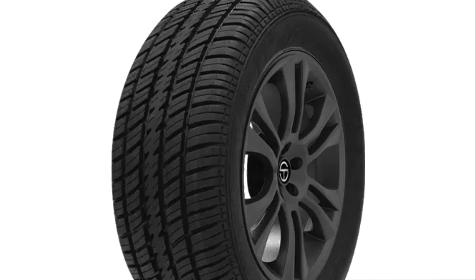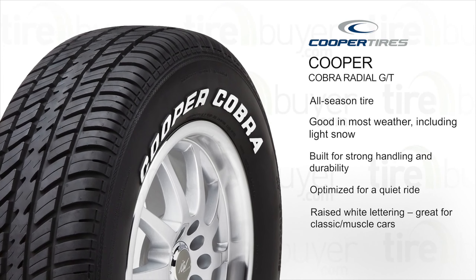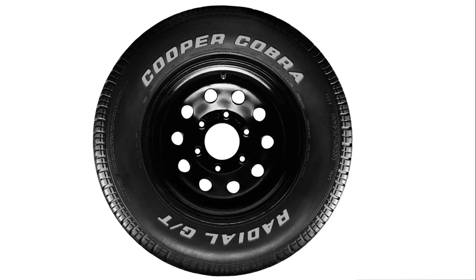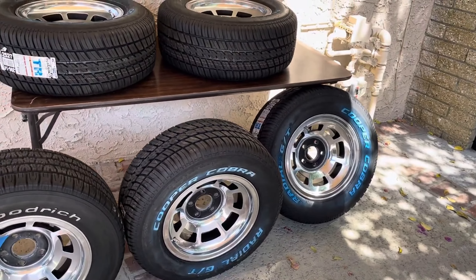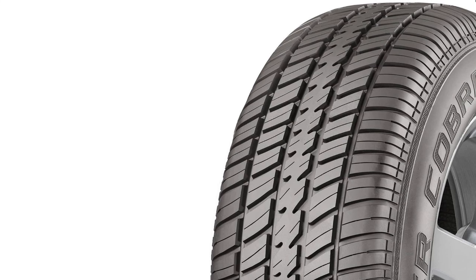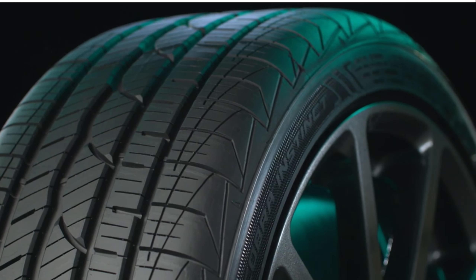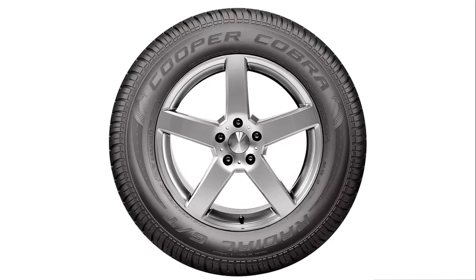The unique tread pattern features advanced technology that maximizes grip and traction on wet and dry roads, as well as in light snow. Whether you're commuting to work or embarking on a spirited drive, the Cooper Cobra Radial GT All-Season Tire will keep you precise and in control every step of the way. Built to last, its robust tread compound resists wear and tear, minimizing the need for frequent tire replacement, and its advanced design promotes even tread wear, reducing the risk of tire failure.